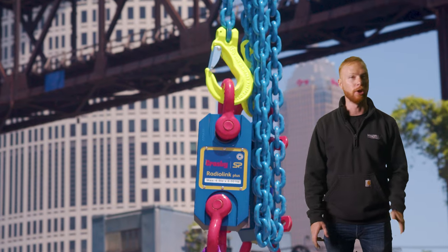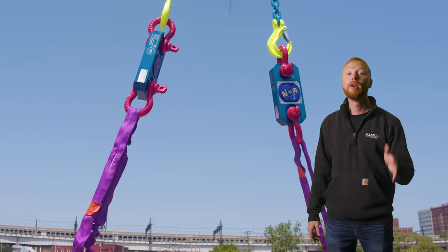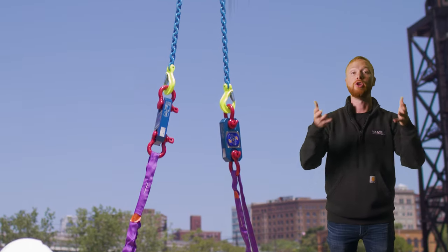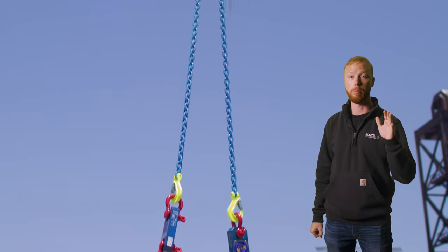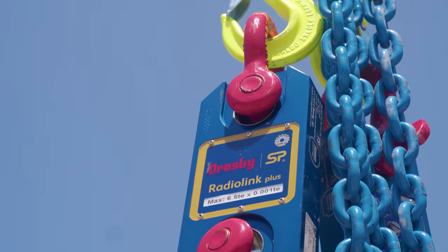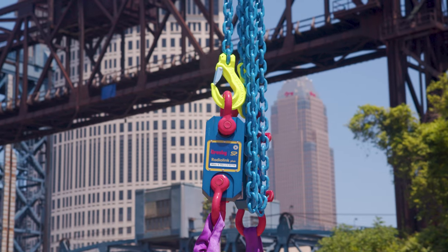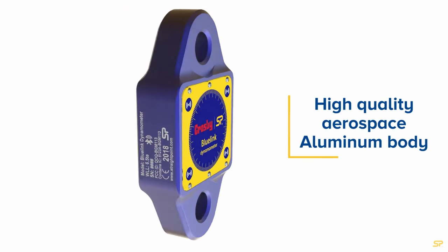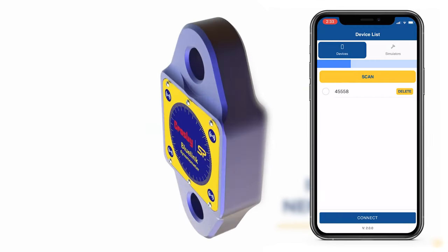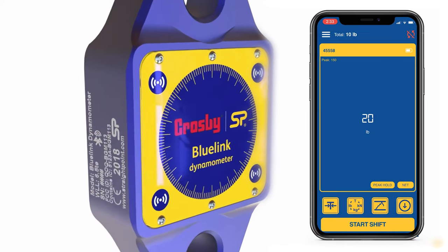Number 9: Crosby Straightpoint wireless load cells. A device that has been around since the 70s, Crosby Straightpoint combines old technology with new technology to make your worksite safer and more efficient. Load cells are used in many applications and will give you the exact amount of tension or force in those slings and rigging hardware. The Blue Link is a six-and-a-half-ton load cell that can transmit through Bluetooth, where the user can download a free app and view all the data on their phone.